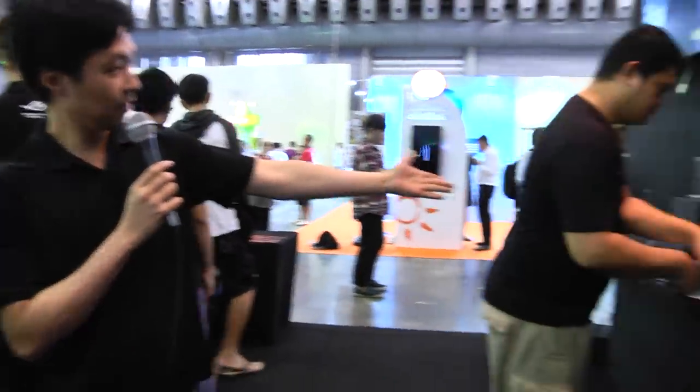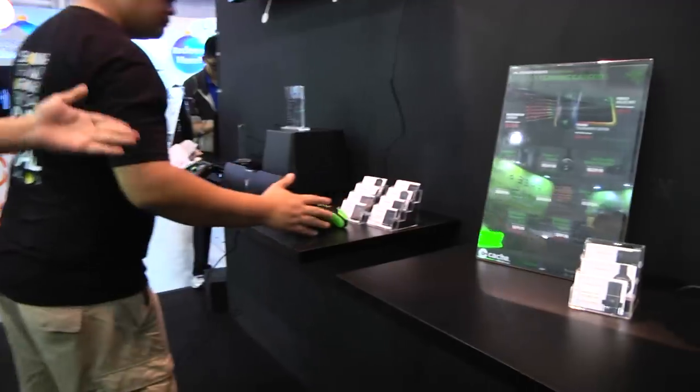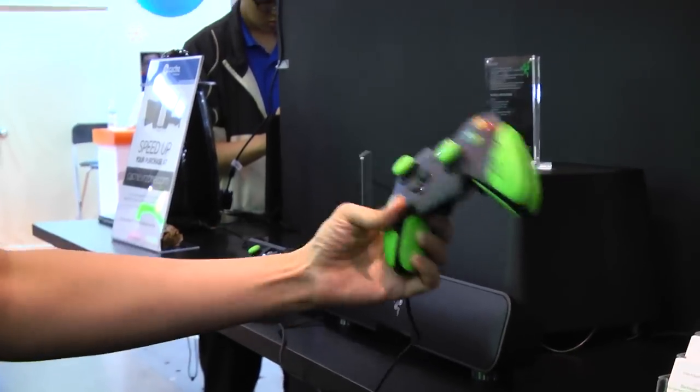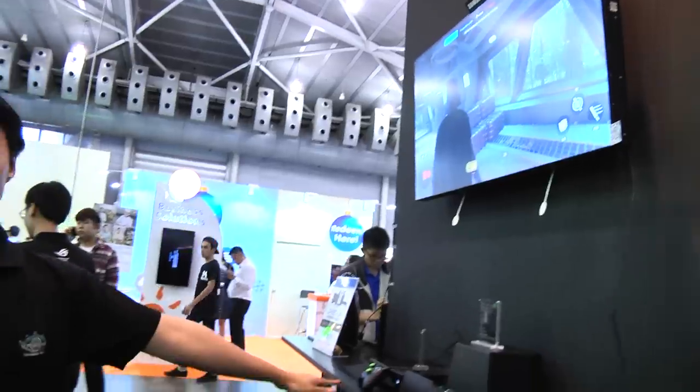This is the Razer demo using Xbox. We have their latest — they call it a Wildcat controller, so the design is very cool. And it's a Leviathan soundbar. This is the latest from Razer.